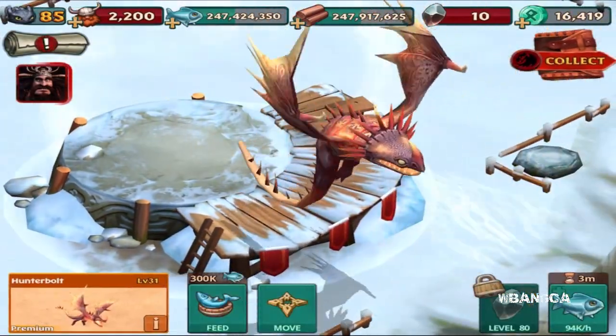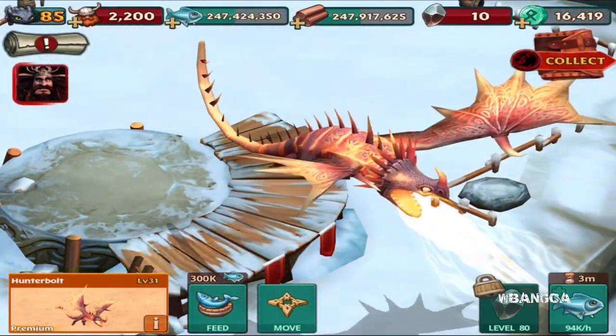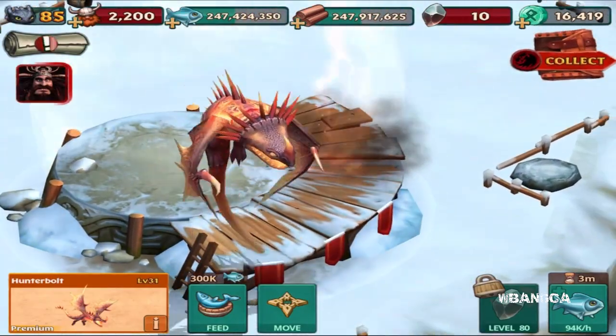He's gonna evolve and get much bigger. There we are — look at that blasting! Oh my gosh, that looks so cool.